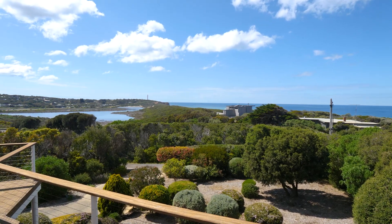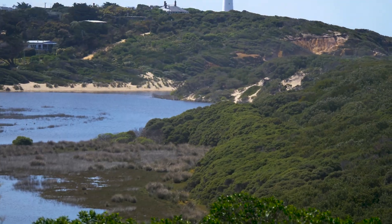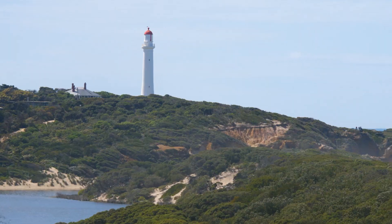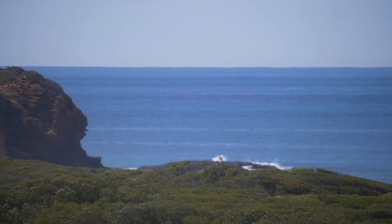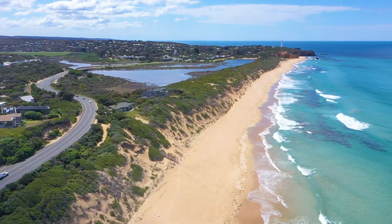It has a beautiful view. It faces east, so it's out of the cool prevailing winds, but picks up all the morning sun. You've got the lighthouse in the middle of the view with breaking surf on one side, and you've got the beautiful river on the other. So it's just a stunning outlook.